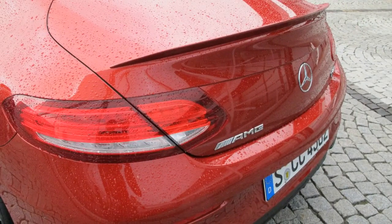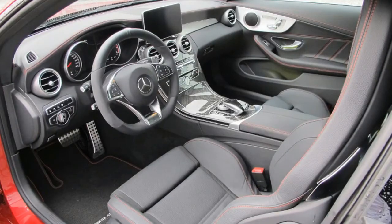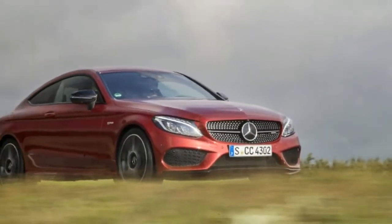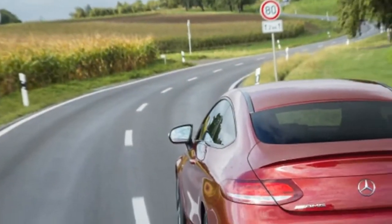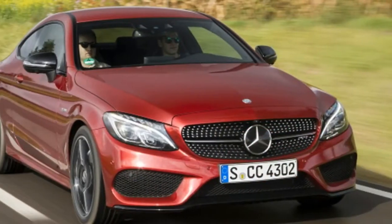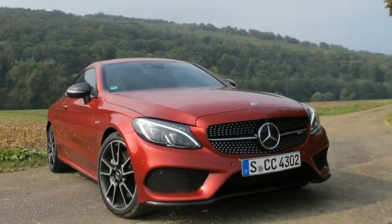The sleek two-door C-43 is also more accessibly priced than a C-63 coupe, starting at $56,425, some $11,000 less. Stepping up from the entry-level C-300 coupe, it's not only the engine that's different, but the transmission too. While the C-300 coupe is powered by a 241-horsepower 2.0-liter turbo 4 with a 7-speed automatic, the C-43 coupe employs a 3.0-liter twin-turbo V6 and delivers power via Benz's new 9G Tronic 9-speed transmission.